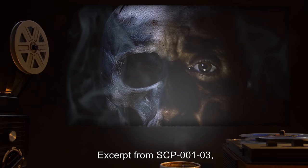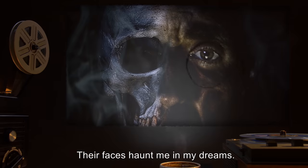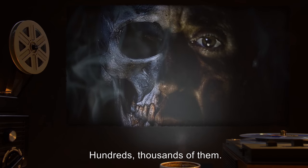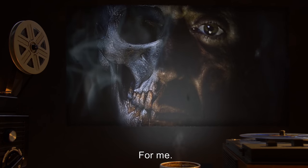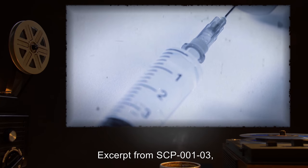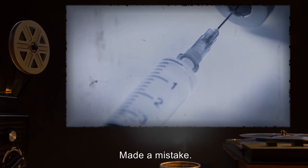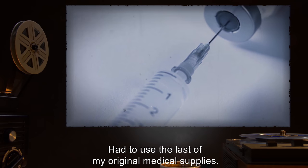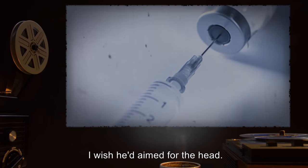Excerpt from SCP-001-03, page 22: Their faces haunt me in my dreams. Hundreds, thousands of them. Ones who blindly went to their deaths. For me. Excerpt from SCP-001-03, page 28: Made a mistake. Told someone the truth the night before I left. Had to use the last of my original medical supplies. In a way, I wish he'd aimed for the head.